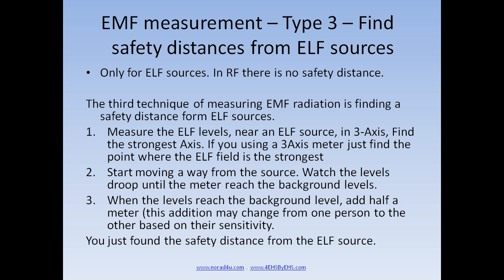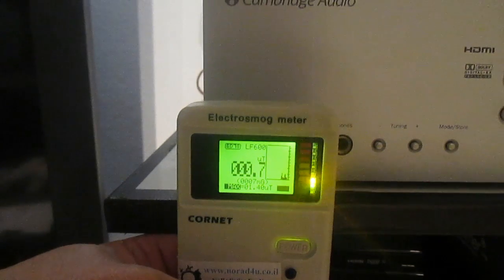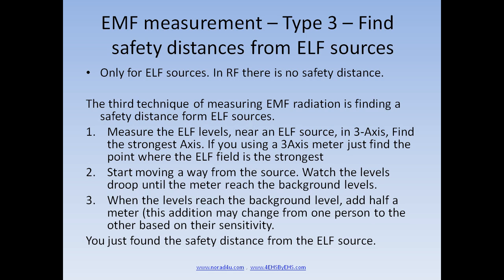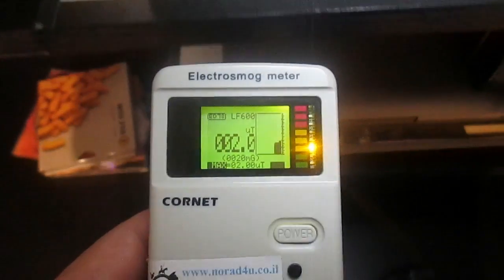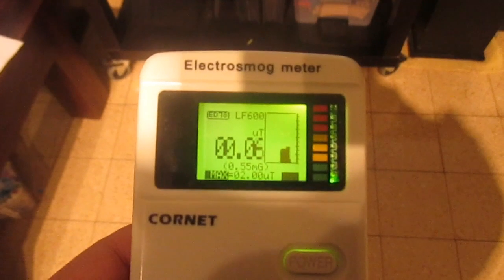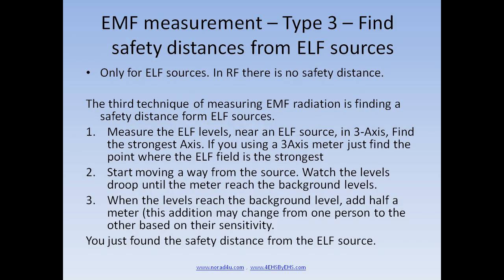Please note that only ELF sources have a safety distance — in RF there is no safety distance; as long as you have reception there is some radiation. Step one: measure the ELF levels near an ELF source in three axes and find the strongest axis. If using a three-axis meter, find the point where the ELF field is strongest. Step two: start moving away from the source and watch the level drop until the meter reaches background levels. Step three: when the levels reach the background level, add half a meter.